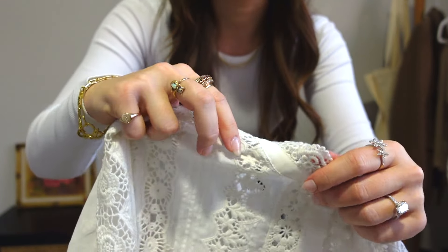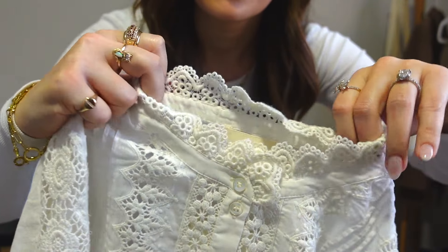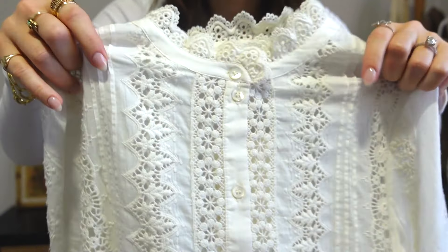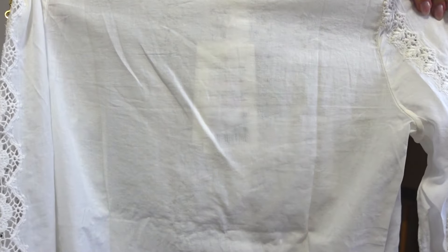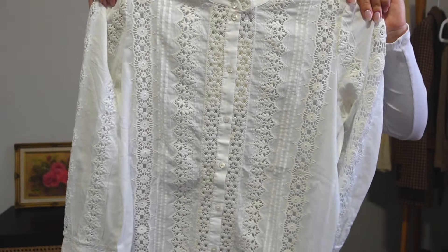One of my favorite parts about this blouse is actually the cuffs of the sleeve — just really gorgeous. No detail left unturned. It's so thoughtfully and beautifully done. I cannot wait to try this on. I also love the collar too — it's got some cutouts, just like the cuffs. Just beautiful. And then the back is solid. Cannot wait to try this stunning blouse on.